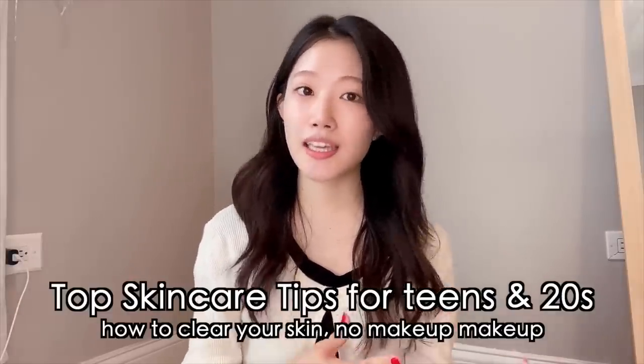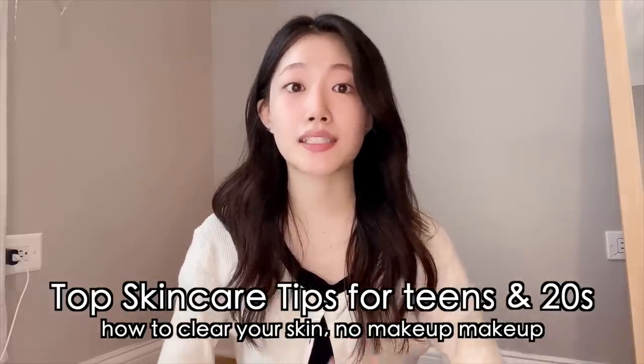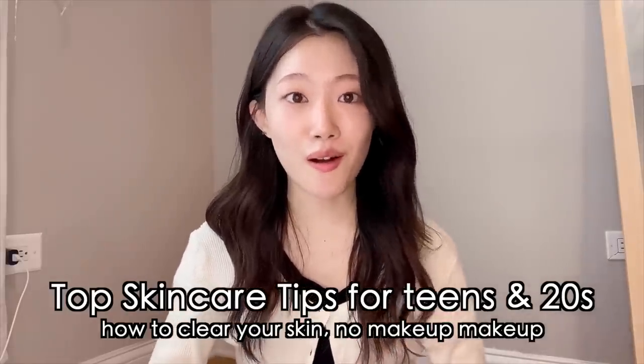I want to share some of the skincare tips that I've accumulated over the years. I'm still in my 20s, but this tip is mainly for those of you who are in your 10s or 20s. I'll be introducing some real tips as well as the products that you should all be using.